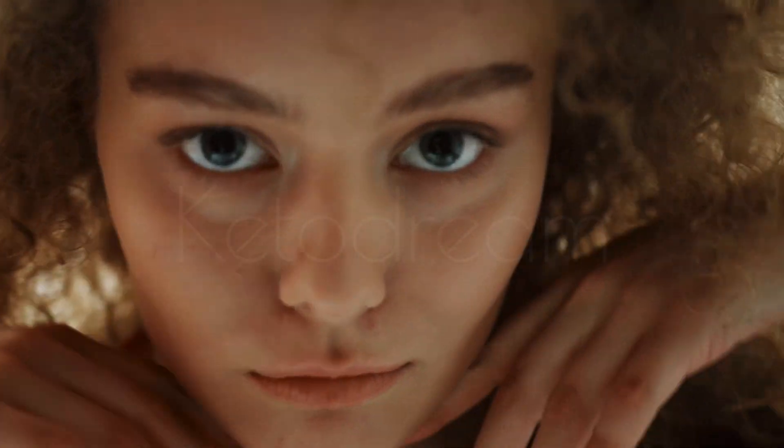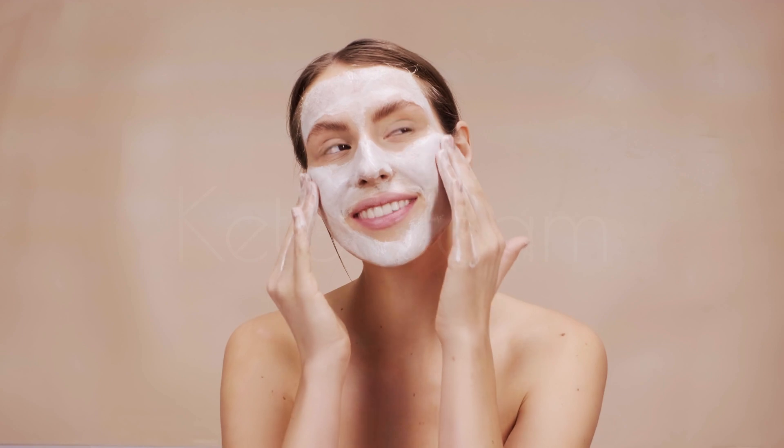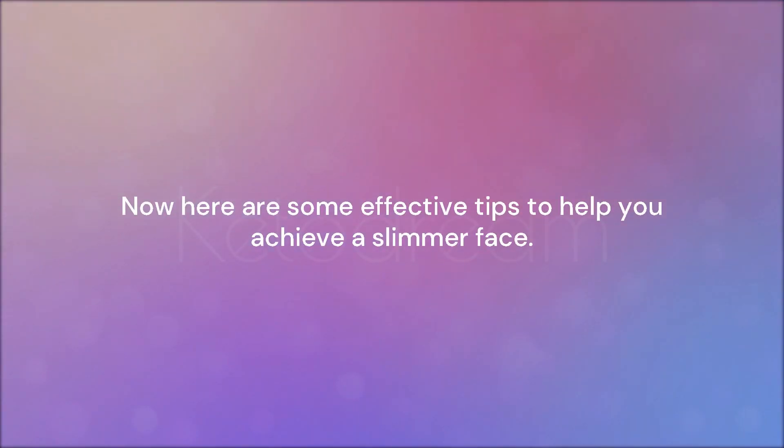Having a slimmer face is a goal for many people looking to enhance their appearance. There are several tips and strategies you can implement to help slim down your face and achieve a more defined facial structure. Here are some effective tips to help you achieve a slimmer face.